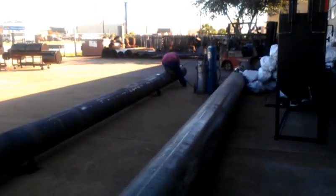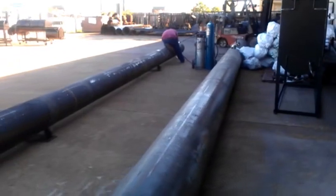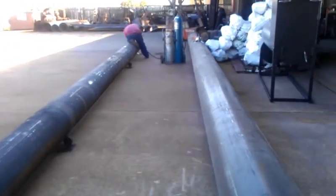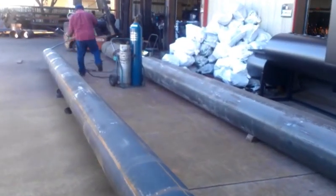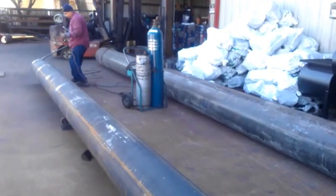Want to see what's going on around Gator Pit on a Friday? Here we go. We've got 80 feet of pipe casing that came in, and we're cutting this into sections for barbecue pits that we have on order.